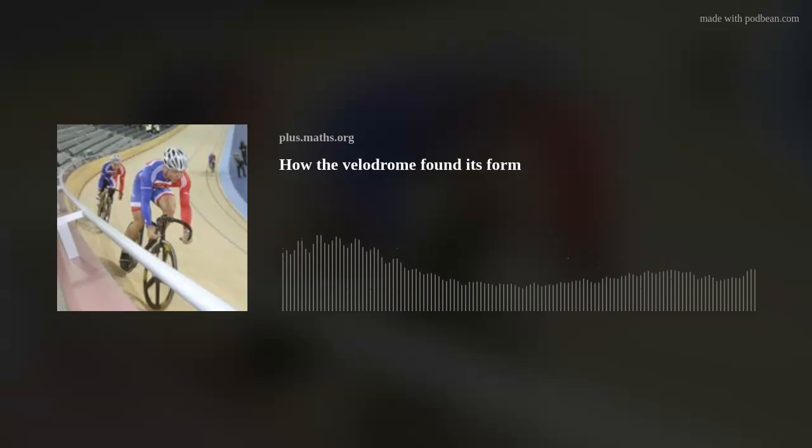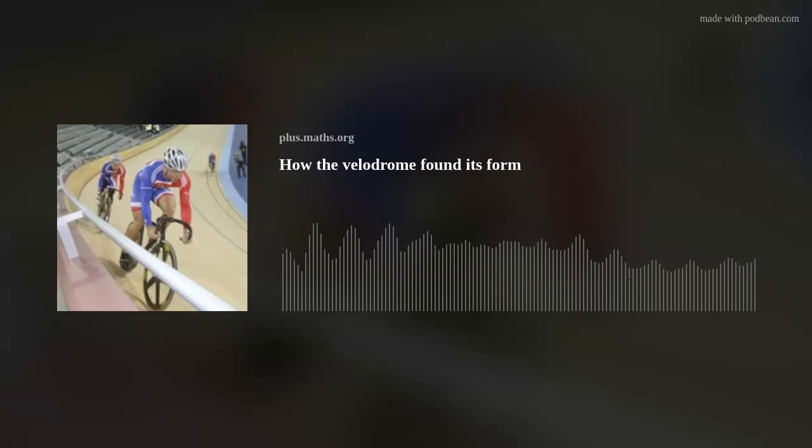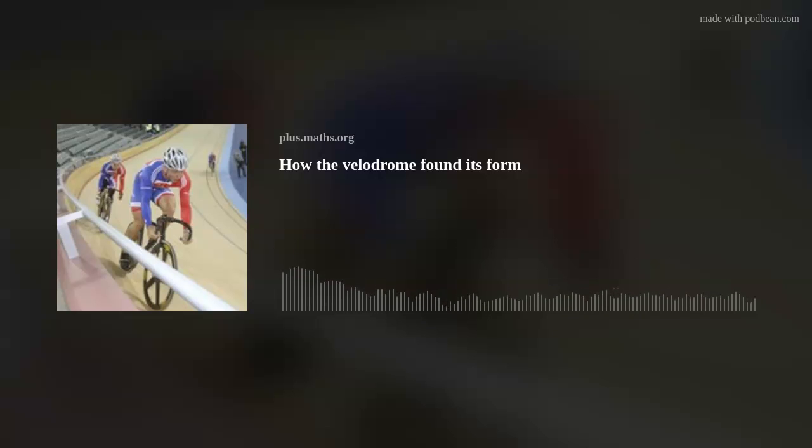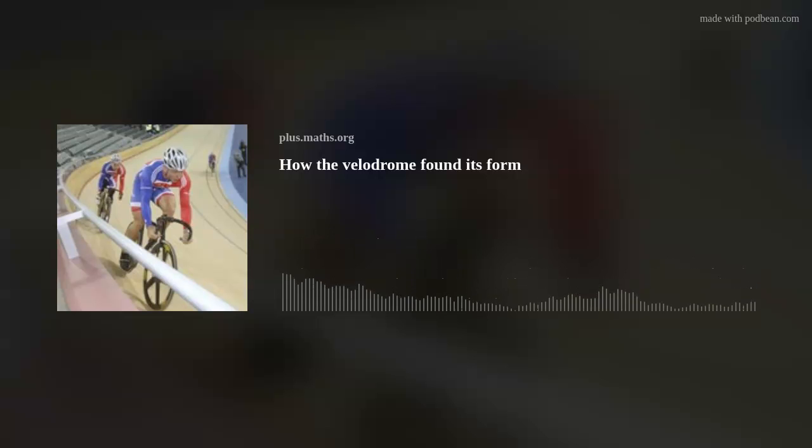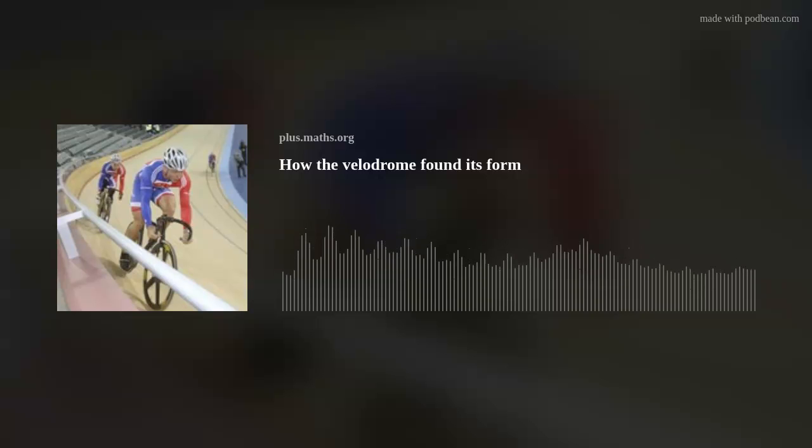Hello and welcome to Maths on the Move, the podcast from plus.maths.org. I'm Rachel Thomas. To celebrate the Commonwealth Games happening this week in the UK, we're going to visit one of the venues: the velodrome in the Lee Valley Velo Park in London. The velodrome, with its striking curved shape, was built for the London 2012 Olympics. We talked to structural engineers Andrew Weir and Pete Winslow from Expedition Engineering, and we wish good luck to all the athletes competing in the 2022 Commonwealth Games.